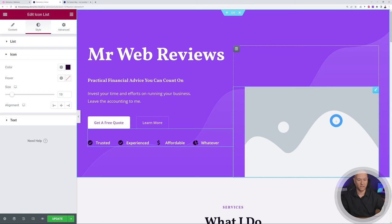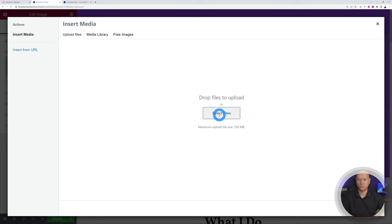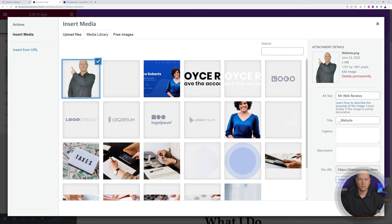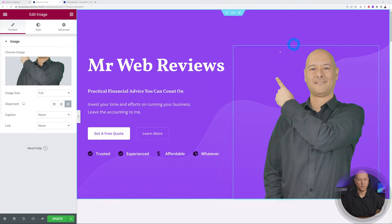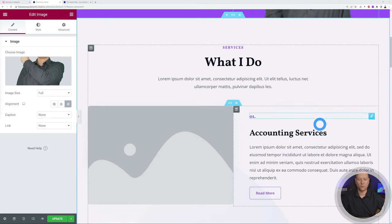There's an image placeholder — let's add an image. Click on it, select files, and choose an image of yourself. You can hide the uploader to see the Insert Media panel. Add a title, alt text, caption, and description — this also helps with Google image search. For instance, adding keywords like 'accountant in Dublin' or 'accountant in New York' may help you appear in Google Images. Make sure to select an image with a clear background, like a PNG, for best results.